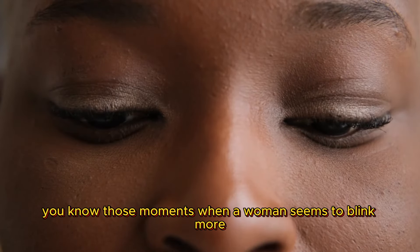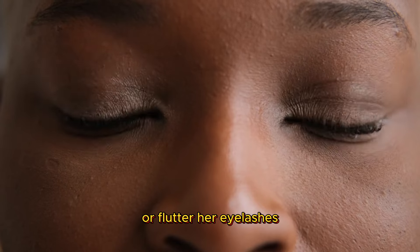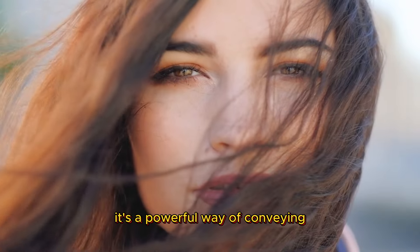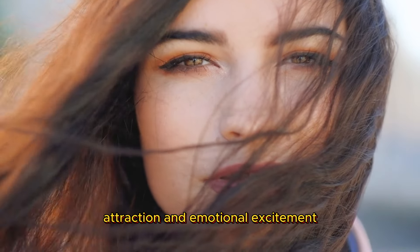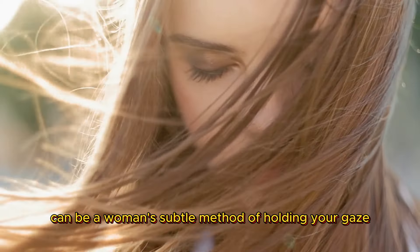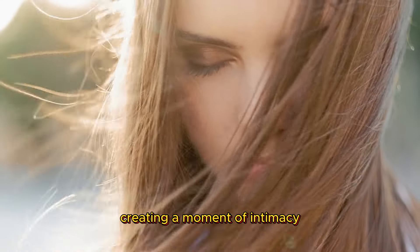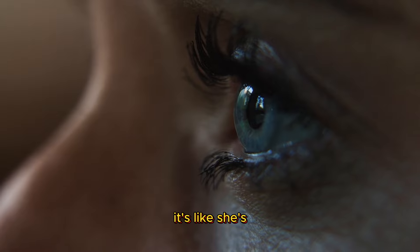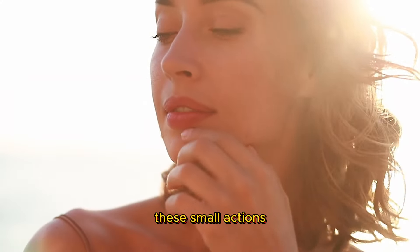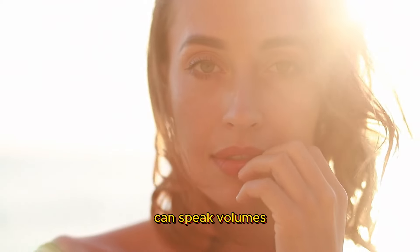Eye contact and eyelash fluttering. You know those moments when a woman seems to blink more or flutter her eyelashes while looking at you? This isn't just a random act — it's a powerful way of conveying attraction and emotional excitement. Increased blinking or fluttering eyelashes can be a woman's subtle method of holding your gaze and creating a moment of intimacy. It's like she's highlighting her eyes, drawing you into a deeper connection. These small actions can speak volumes about her interest.